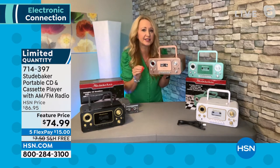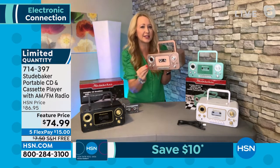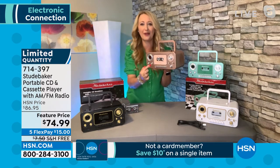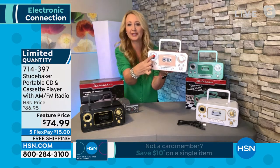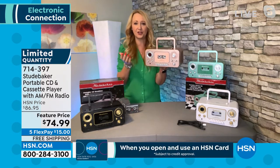I remember waiting for the DJ to stop talking — I heard my favorite song come on and I was like, stop talking, stop talking. Record. And then you can capture your favorite songs. You can even do your kids' voices. That little dot right there, that's the condenser microphone.